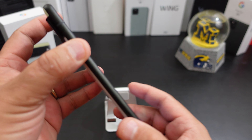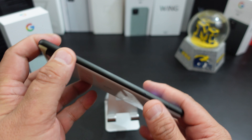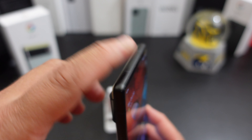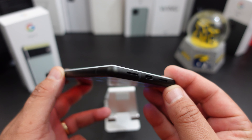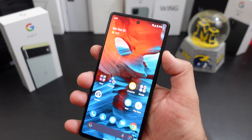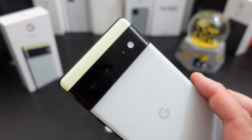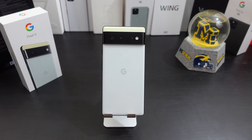Let's talk about the overall build. I enjoy the aluminum frame here — the black satin finish. I actually like that more than the stainless steel of the 6 Pro. I really enjoy how the black and the seafoam color meet. For a 6.4-inch screen, it feels really good in the hands — it doesn't feel cheap. It feels and looks like a premium phone. Look at that camera visor. The only thing I would change about the build would be the glassy back; I wish it was a matte finish. Let me know in the comments — do you like the glassy back or would you prefer a matte finish like the Pixel 5?